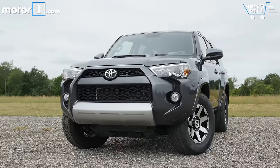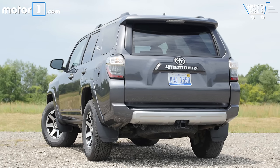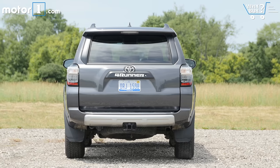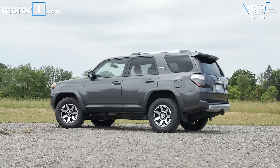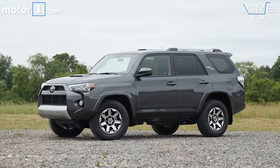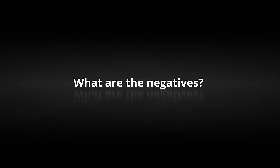Starting prices for the 4Runner range from $34,000 to $42,000. Our TRD Off-Road is right in the middle with an MSRP of $37,335 and a total price of $40,220. This competitive pricing is backed up by rock-solid Toyota residual values, meaning the 4Runner should depreciate less than comparable models.